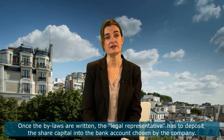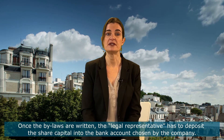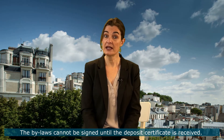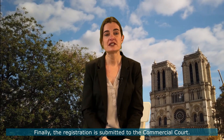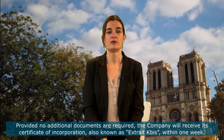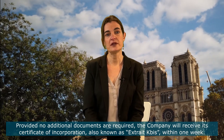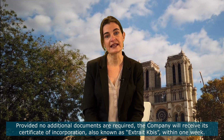Once the bylaws are written, the legal representative has to deposit the share capital into the bank account chosen by the company. The bylaws cannot be signed until the deposit certificate is received. Finally, the registration will be submitted to the commercial court. Provided no additional documents are required, the entity will receive its certificate of incorporation, known as Extract Kbis, within one week.